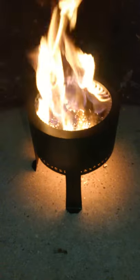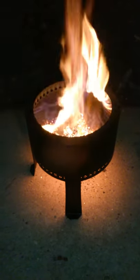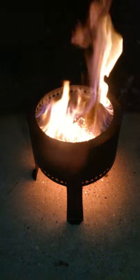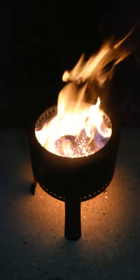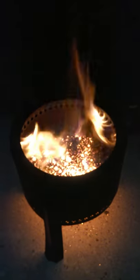Steve got a Christmas present called the Flame Genie. There's burning wood pellets down inside. It's actually the gases off the top of the pellets being burnt by the flames up around the top rim. There's an inner and outer layer. Look at the coals in there.